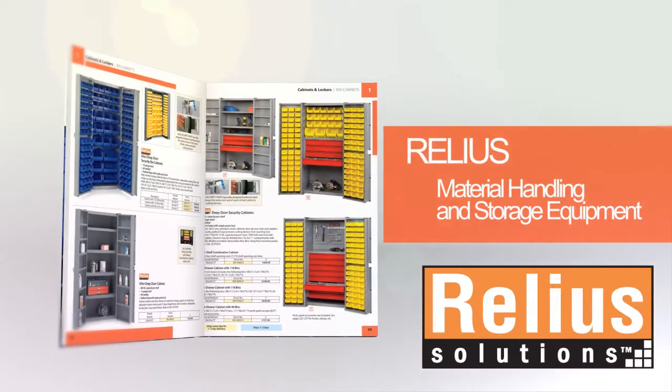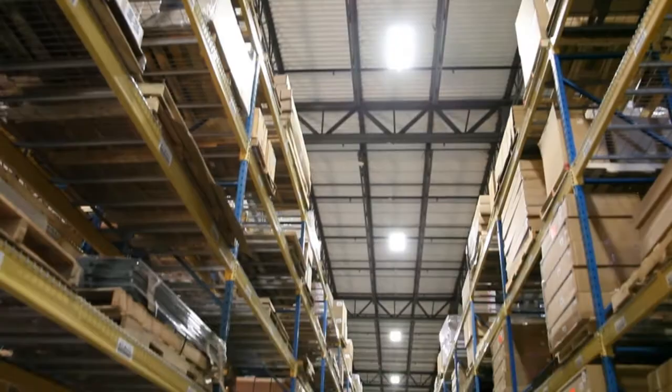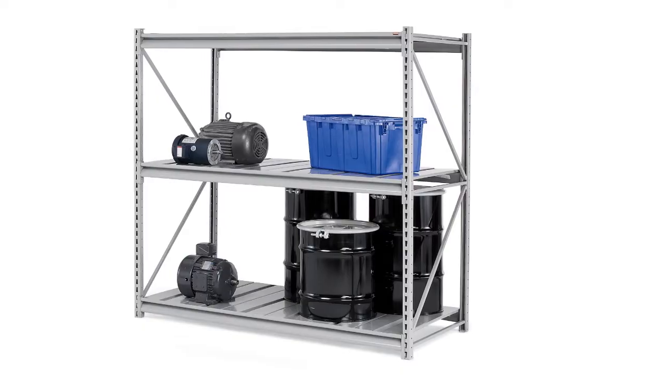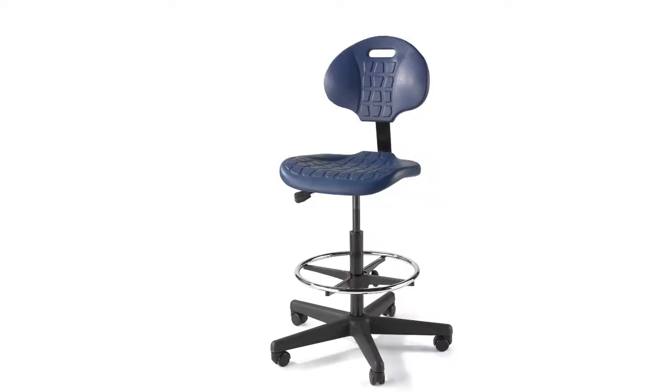The extensive material handling selections from Relia Solutions offers over 400 products, including wire trucks, utility carts, bin cabinets, and seating products as well.